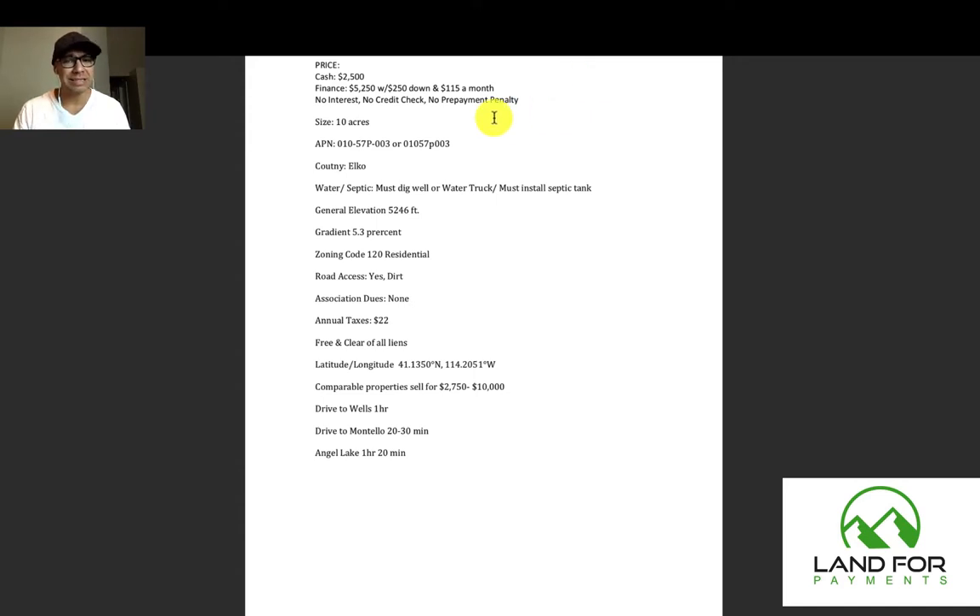The size of the property is 10 acres. This is the APN number. It is in the county of Elko, Nevada. For water, you must dig a well or you can get a water truck. Like I was mentioning, those neighboring properties are about 10 to 15 minutes away, and the chances that you'll hit water at a really low depth is good — being that they had some very lush green lawns, which typically means the water was really shallow in depth and easy to access.